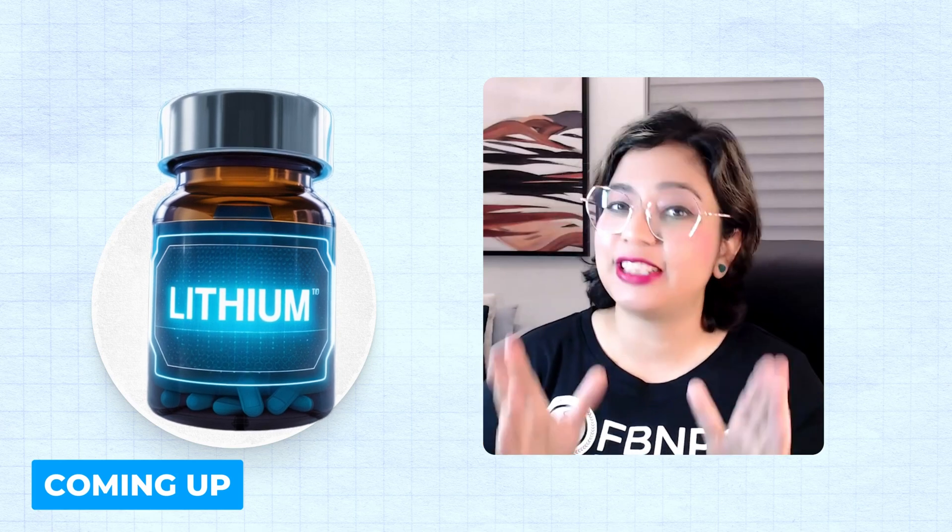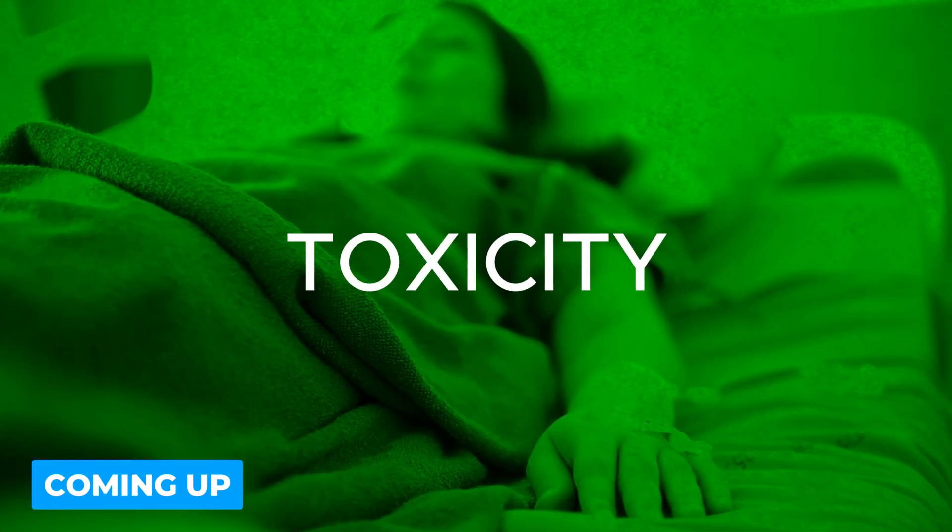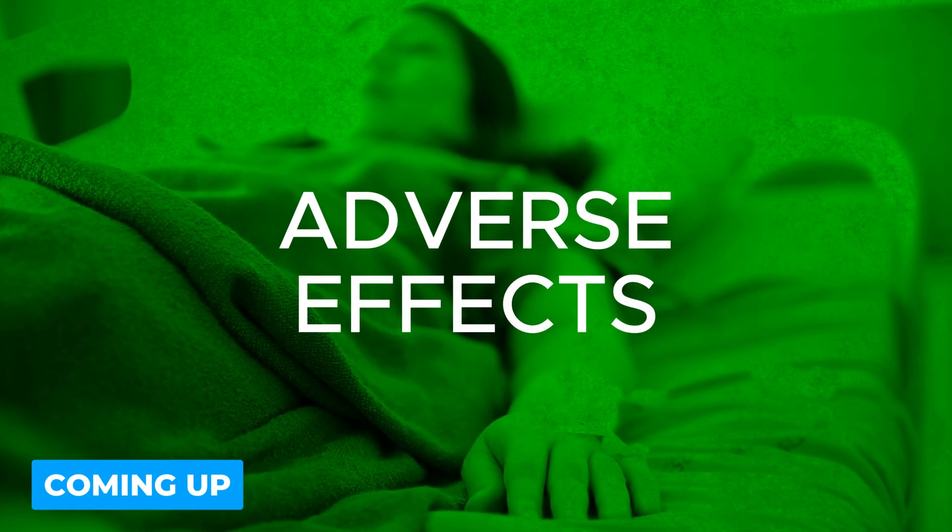Lithium is one of the important drugs which is tested in NCLEX-RN. There's a big mistake which I see people always do. You also need to understand when the drugs cross a certain level — when they go above the therapeutic level — they become dangerous and they can cause toxicity and adverse effects in the patient.